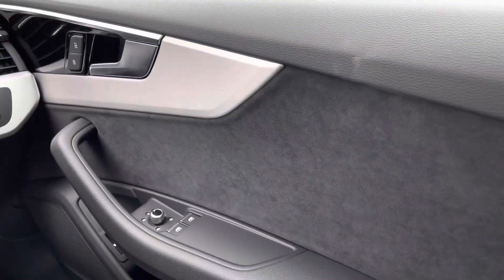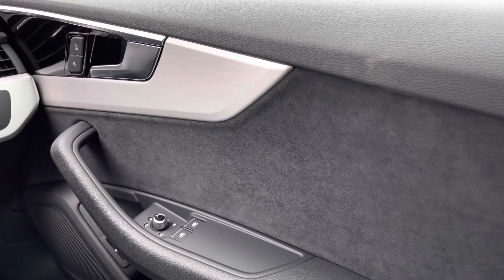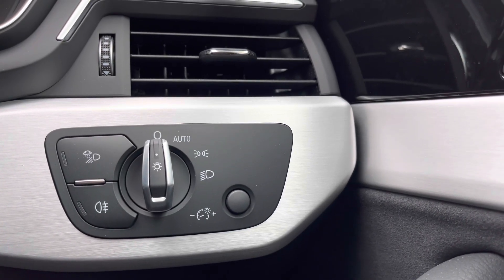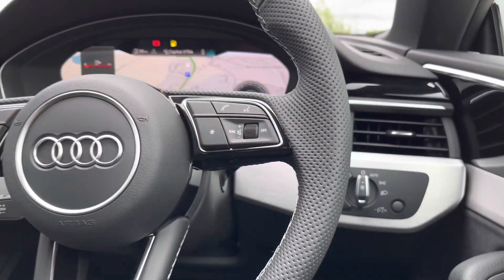Inside we've got the window and door mirror controls, really accessible on the right-hand side of the driver so they're able to get the mirrors in the perfect position, as well as automatic headlight adjustment — so it's one less thing for the driver to worry about on all their journeys.